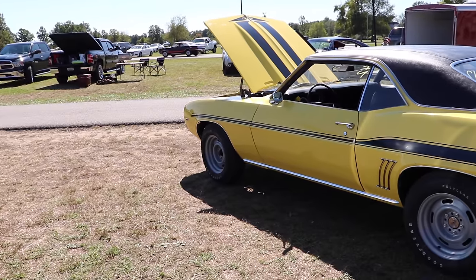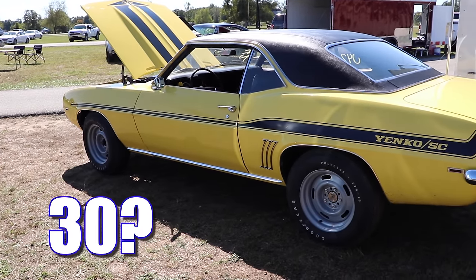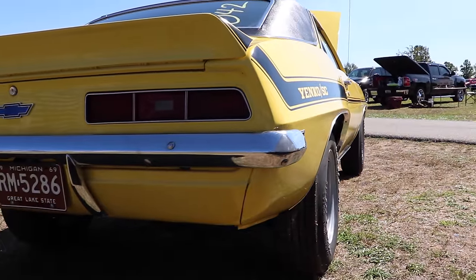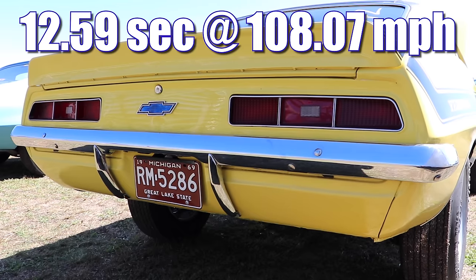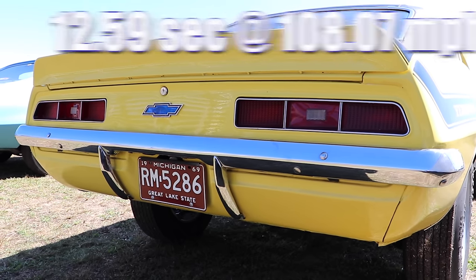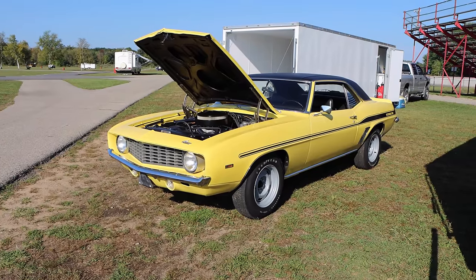How many Yenco Camaros do you think they made in 1969 with an automatic transmission? Did you say 30? I guess you're not as stupid as you look. Super Stock Magazine tested a Yenco Camaro in July of 1969, and with a set of headers it ran the quarter mile in 12.59 seconds at 108.07 miles per hour. Yenco Camaro? More like, make me want a Yenco.